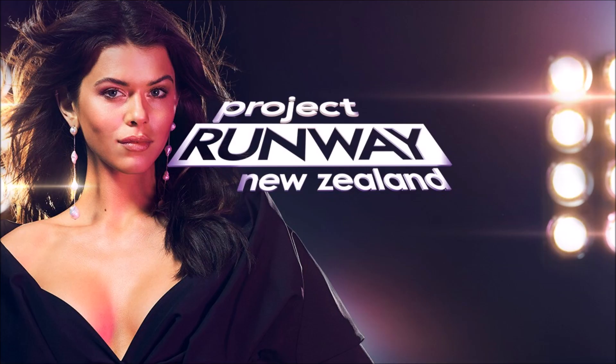Later on, Andreas goes around and gives input on their designs and progress. We have model fittings and the usual craziness ensuing in the workroom. Finally, runway day. Andreas tells the contestants to use the Kiwi property accessory wall thoughtfully. The models go off to Maybelline makeup and Schwarzkopf hair.